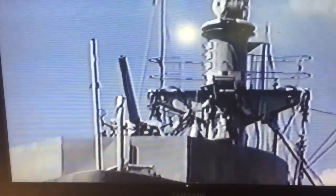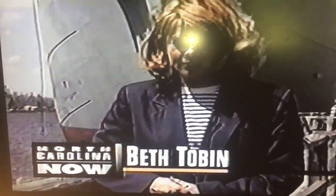The John W. Brown is considered both lucky and unique. Not only did she survive the war as a cargo vessel, but she also served as a troop-carrying vessel as well, in the invasions of southern France and Italy. The Brown is currently staffed by 49 volunteers, most of them retired seamen.